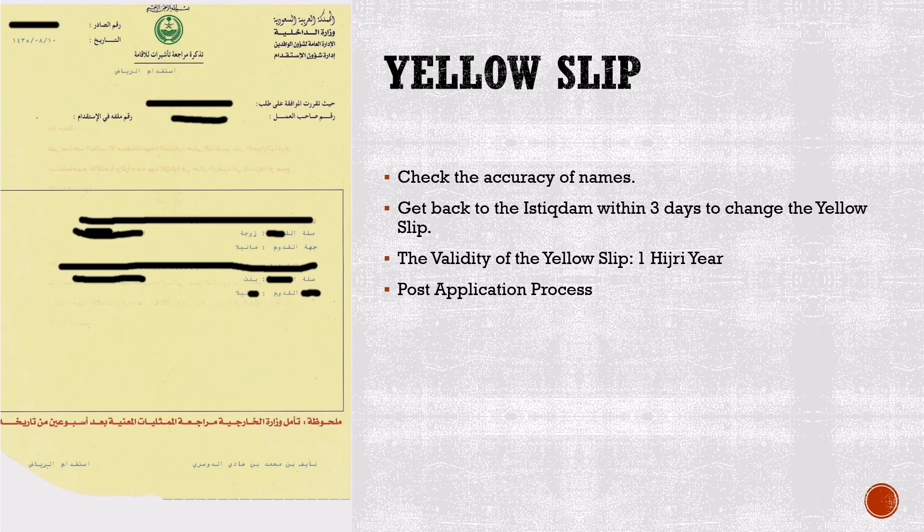Post Application Process: You need to process the visa in your home country within one year. You can send the visa to your home country for processing. Your family should hire an agent to do the job. In some countries such as Pakistan, the Saudi government has authorized ETMAT to do the job.